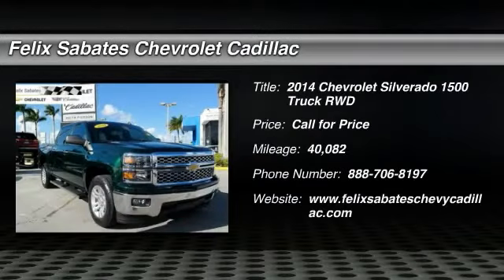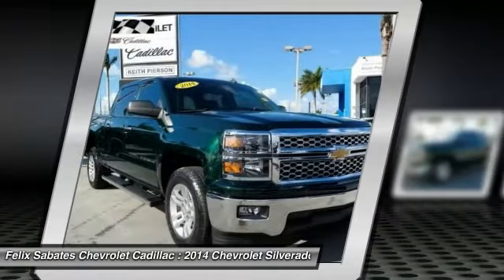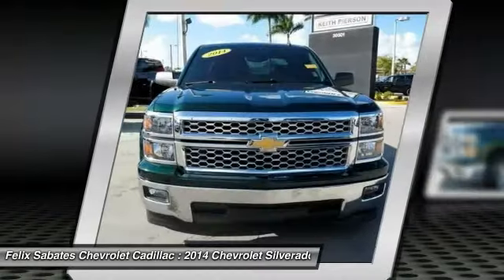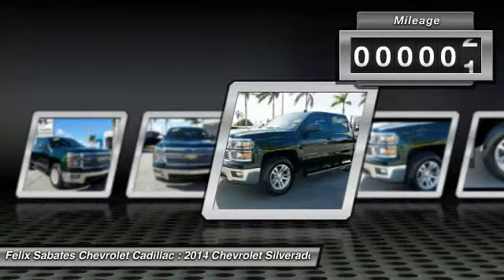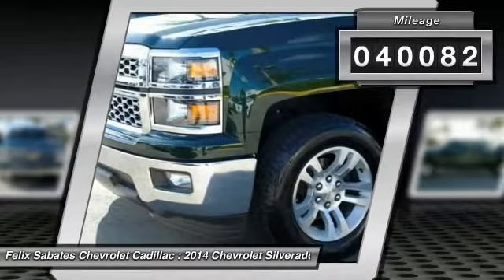Make a great choice today with the 2014 Silverado 1500. The Chevy Silverado 1500 has the lowest cost of ownership of any full-size pickup. This vehicle has less than 45,000 miles. Here are some of this vehicle's great options.